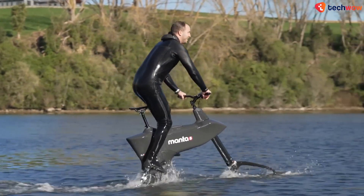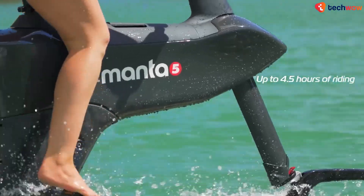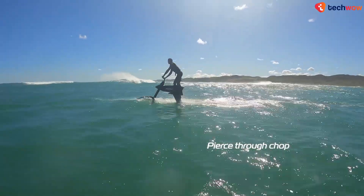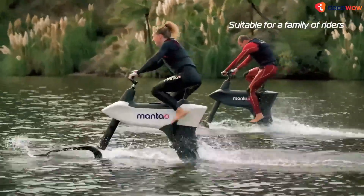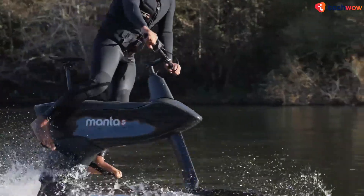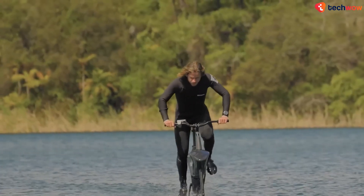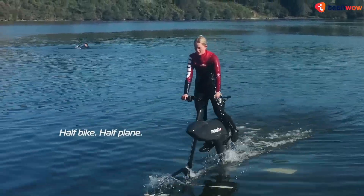Thanks to a combination of an easier-to-mount chassis and a front-foil tiller that automatically locks at the perfect angle for takeoff, the SL3 also has a much quicker learning curve than the original XE1. The motor is powered by a 52-volt lithium-ion battery, with one 4-hour charge reportedly good for 3 hours of runtime. You can even opt for the SL3 Plus or the SL3 Pro for an extended runtime of around 4.5 hours.